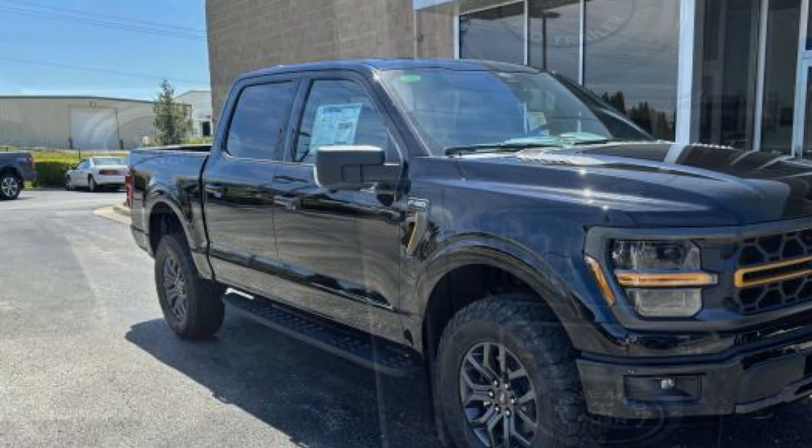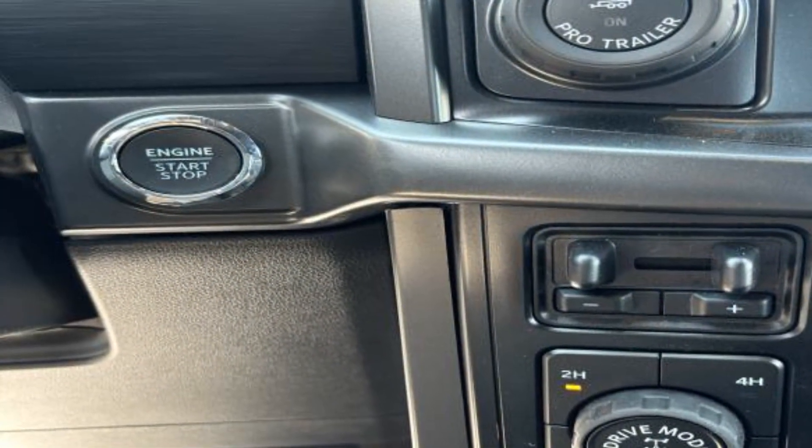Running Boards and/or Side Steps, Power Driver Seat, Power Passenger Seat, Pass-Through Rear Seat, and Bluetooth.